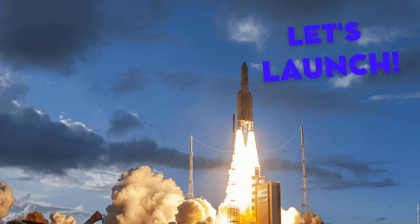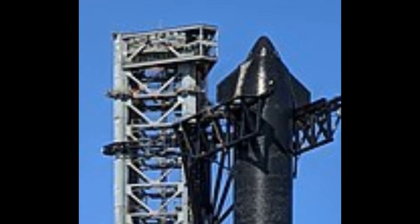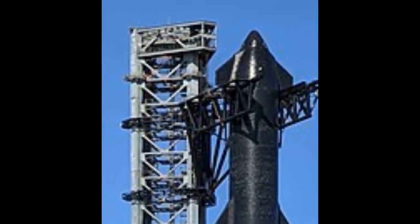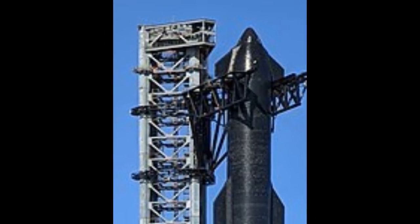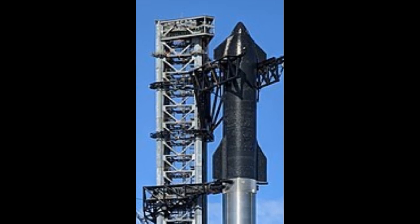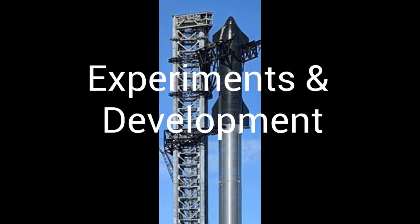Welcome back to Let's Launch. In this video, we'll continue the video on the SpaceX Starship. If you haven't watched the previous videos in the series, you should really watch them. Only if you're on a computer, they will be displayed on the top right corner right now. In this video, we'll talk about the experiments and development of this amazing ship. Let's get started.